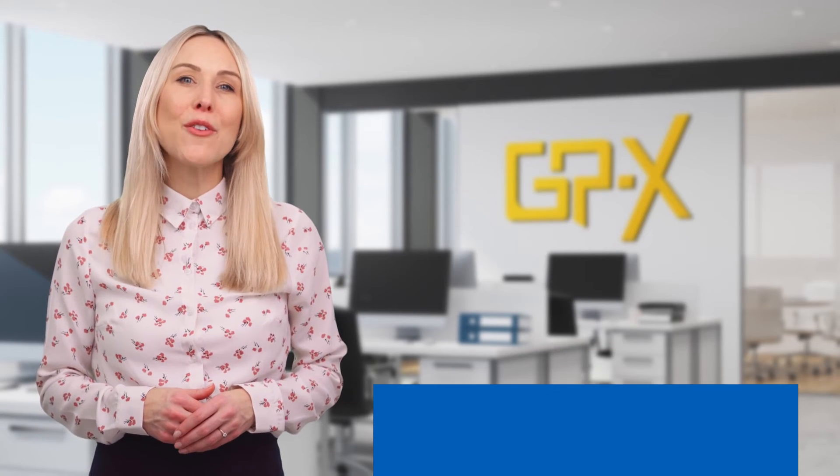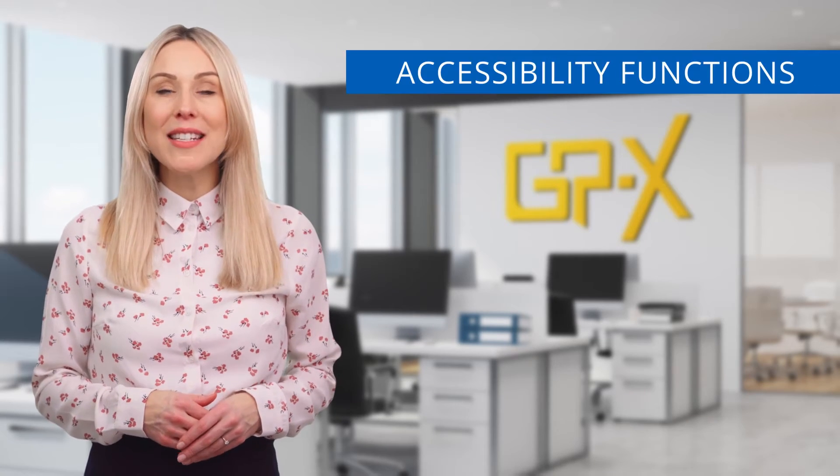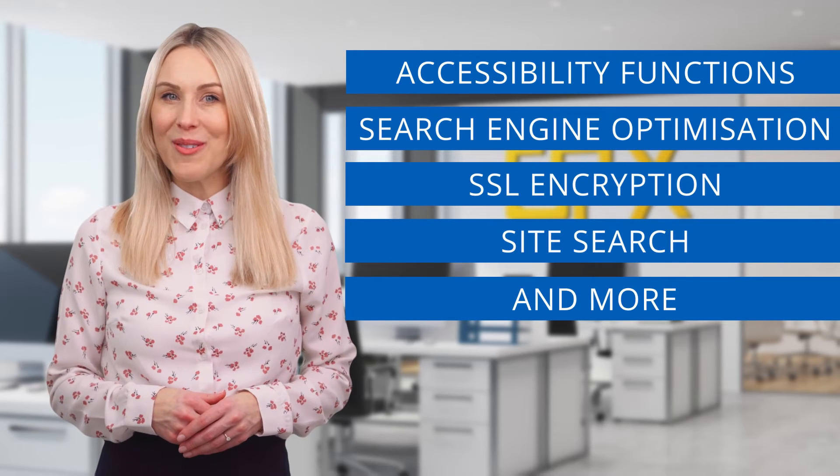We provide you with a free nhs.uk domain, and there are many other fantastic features included in the price, including accessibility functions, search engine optimisation, SSL encryption, site search, and more. Our designs are fully responsive, so they look great on smartphones, tablets, laptops, and desktop computers.